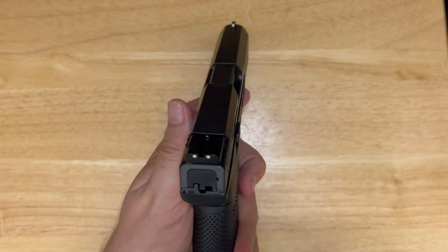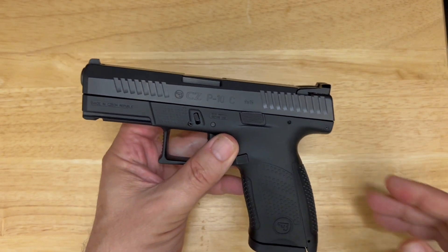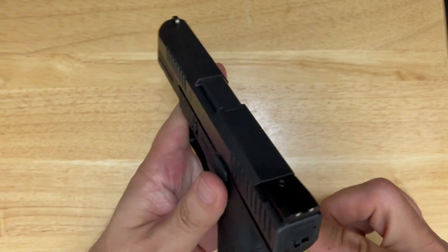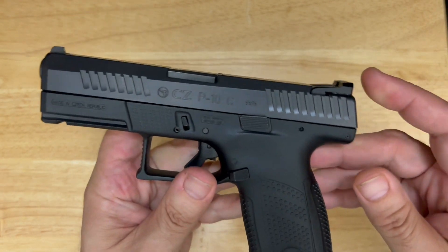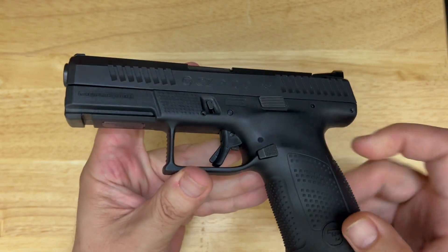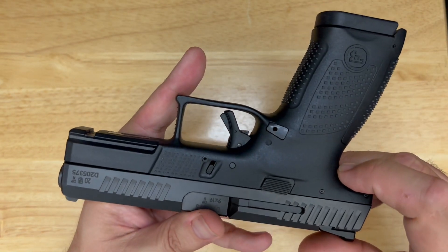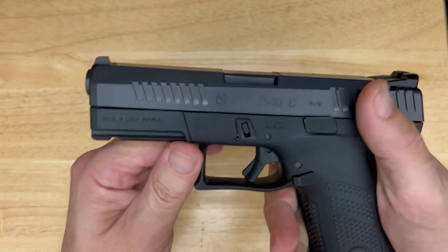We have steel three-dot sights on this firearm. This firearm is available optics-ready, though this is not the optics-cut version. It's also available with a tritium front and blacked-out serrated rear, which I kind of wish this one was — that would be my preference. The mag release is reversible for left-handed shooters, which is great.